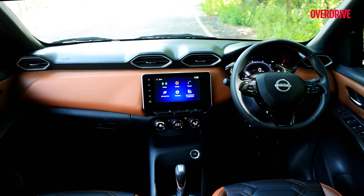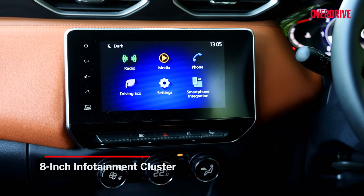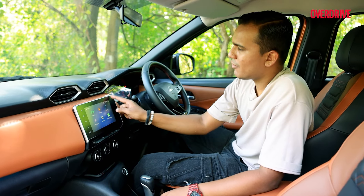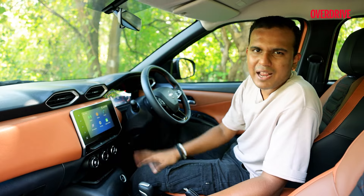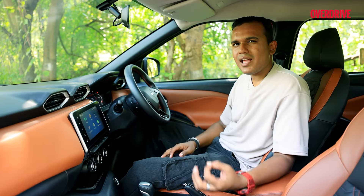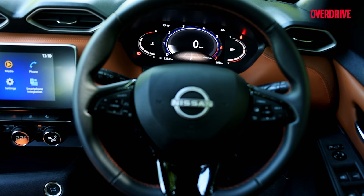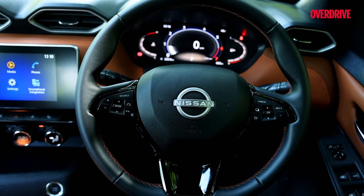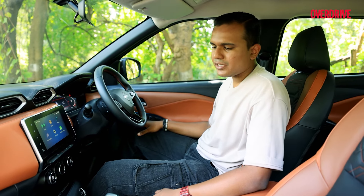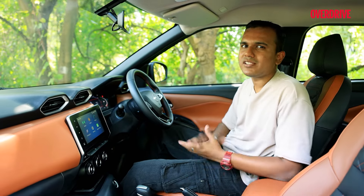The rest of the equipment is pretty much the same. You get some new features but the infotainment screen is the same 8-inch unit — it works well and is pretty fast, but I wish Nissan would have made it slightly bigger since there's more blacked-out area that could have been used. The digital instrument cluster graphics have been updated and look much more crisp now. I like that there are no dead buttons on the steering wheel — all are usable. My only other take is that Nissan could have given a sunroof on at least the top variants.